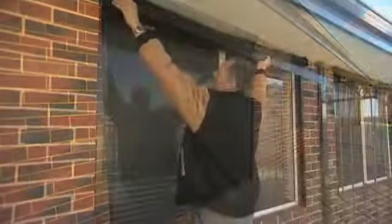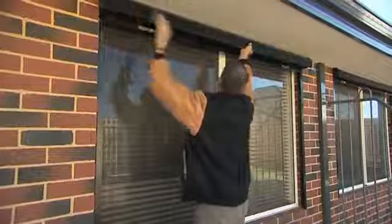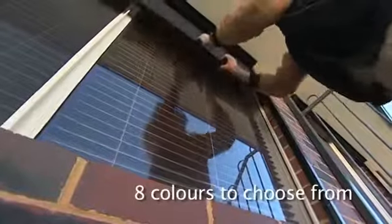These affordable shades are made to fit your window measurements and fitted by Kirk or one of Aussie's fully trained and experienced staff. You simply choose from eight colours to fit in best with your home and Aussie will go to work. They can be operated manually or you can have them motorised.